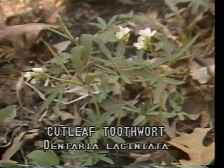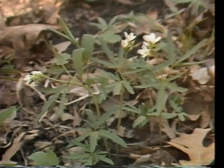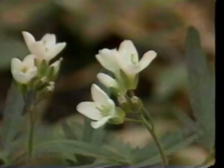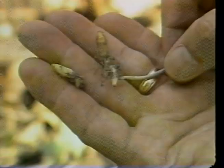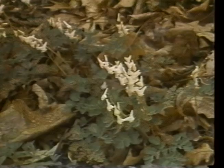Cut-leaf toothwort, or Dentaria laciniata, is often found blooming March to May in large patches on rich soils of moist, shady woodlands. Its name seemingly describes both leaf and flower, for the leaves are deeply cut into five segments, and the four flower petals curve outward as the roots of a large molar. However, the name toothwort probably came from the tooth-like shape of the fleshy tubers.